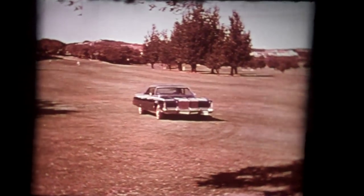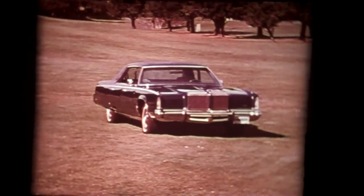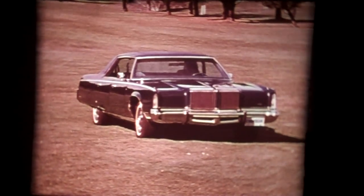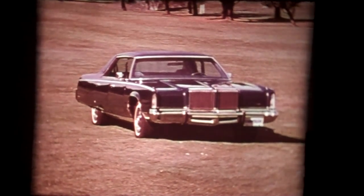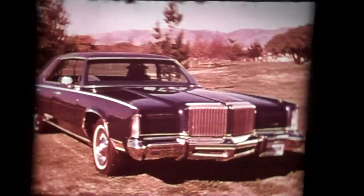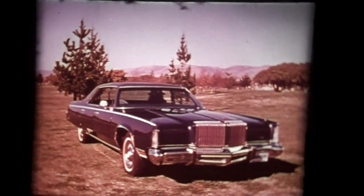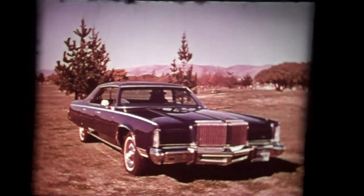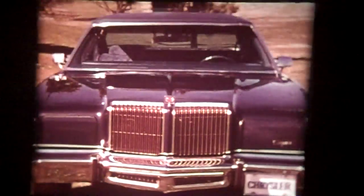One out of every five buyers today chooses a full-size car. They're looking for an automobile that's relaxing, spacious, quiet, and comfortable. Chrysler New Yorker Brougham is just such an automobile. It's the most luxurious full-size car Chrysler builds, and it's unique among cars of this class. A look at its competition will tell you why.